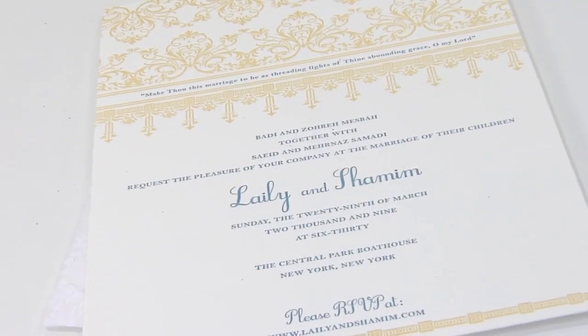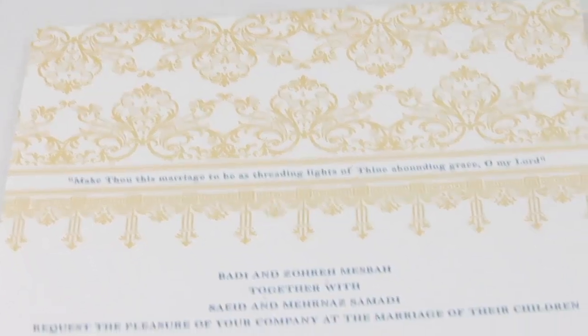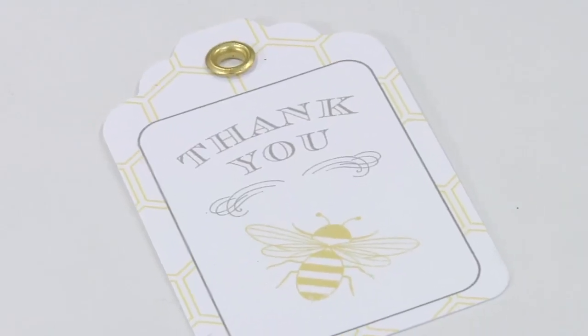Your stationery is another wonderful way to infuse the Southern style into your celebration. If you are planning a more formal event, have your designer do damask patterns or chandelier patterns in these shades. If you want something more playful, polka dots and stripes are also some fun patterns to use in your wedding day stationery.